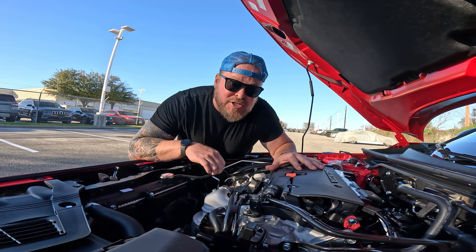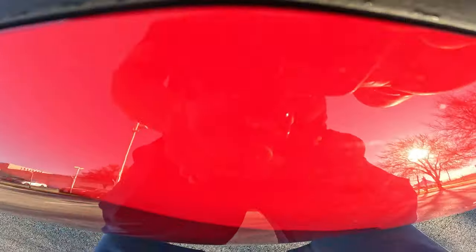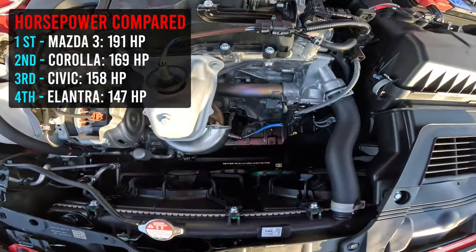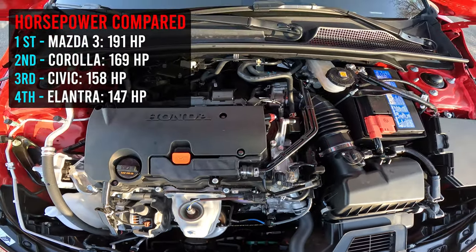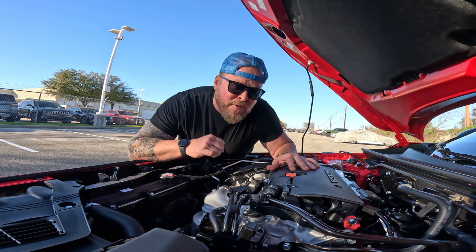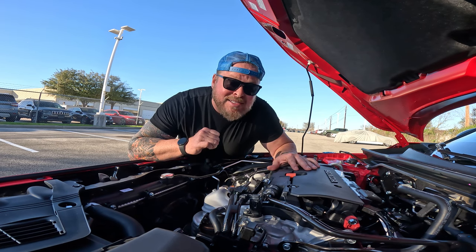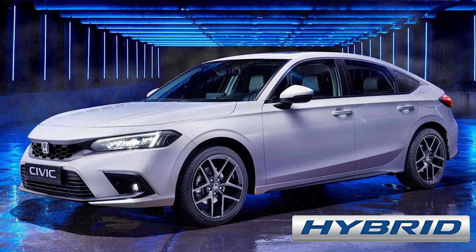I want to do a comparison so you can understand how this car stacks up to other makes and models. I'll throw that up on the screen. If you're shopping pre-owned — 2023, 2022 — all of these are going to be the same when it comes to engine and transmission. If you jump over to the hatchback, you're good there as well. Know that on the horizon, there's a Civic hybrid coming out. So if gas mileage and traveling are important to you, you might want to hold off.